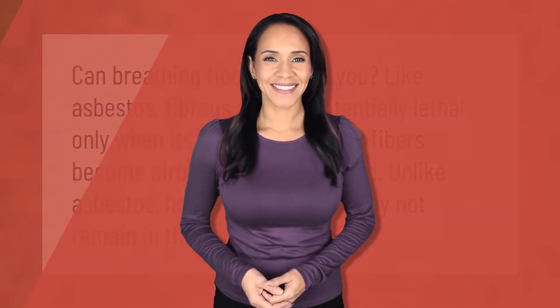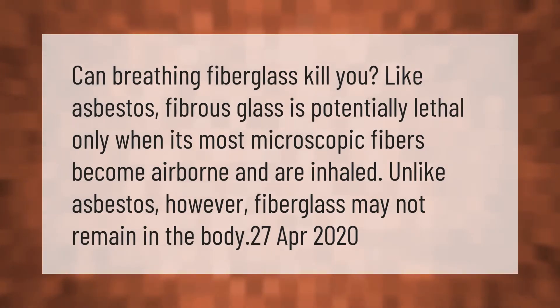Can breathing fiberglass kill you? Like asbestos, fibrous glass is potentially lethal only when its most microscopic fibers become airborne and are inhaled. Unlike asbestos, however, fiberglass may not remain in the body.